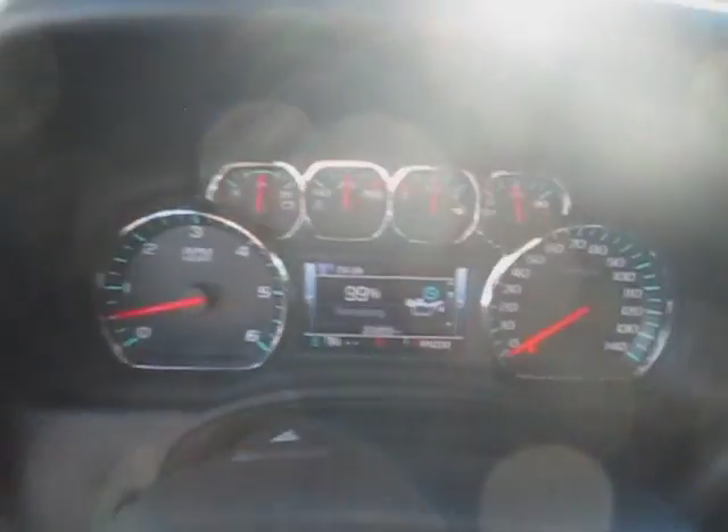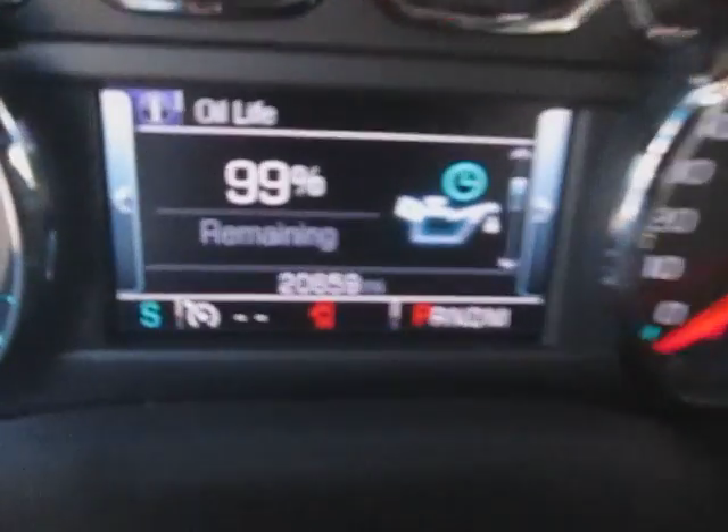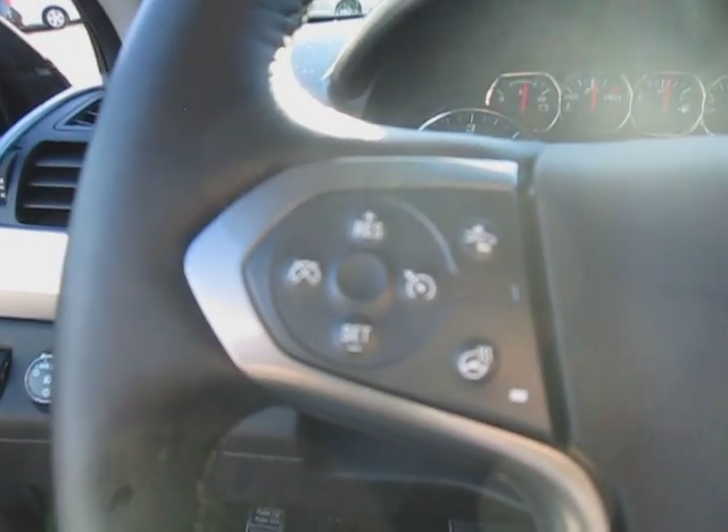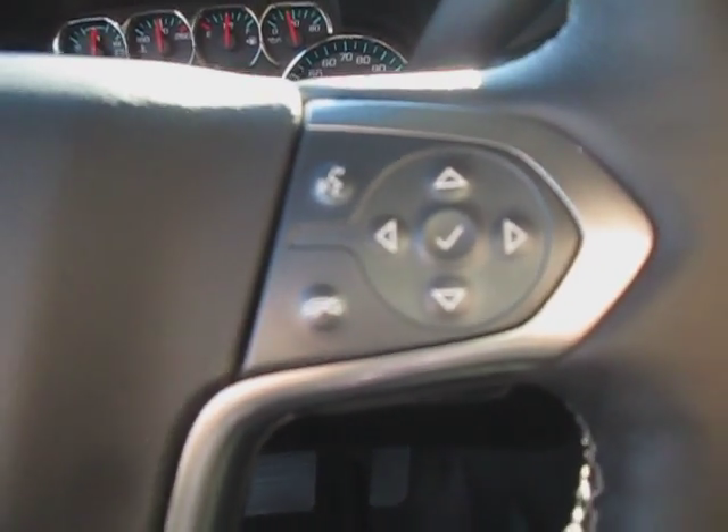We're going to hop in the driver's seat and take a look down the dash. We have our standard instrument clusters. On the left side of the steering wheel we have our cruise control, and on the right side we have stereo and our system control for the vehicle.